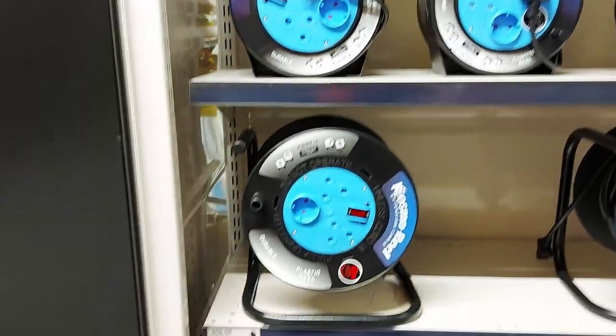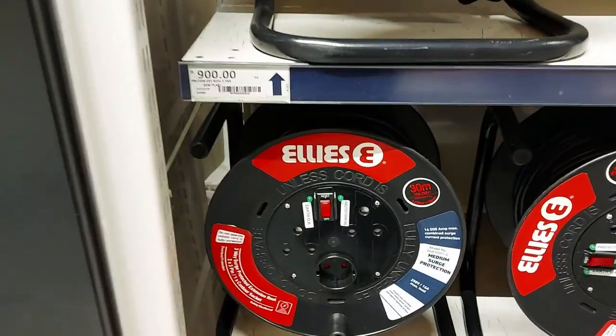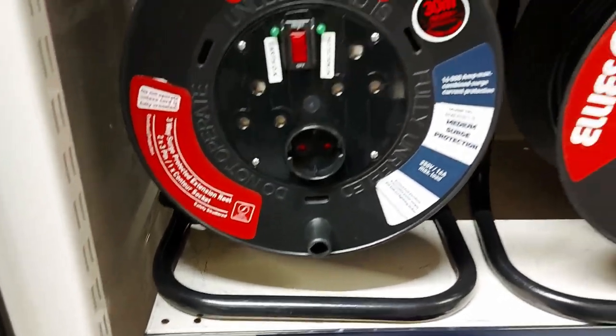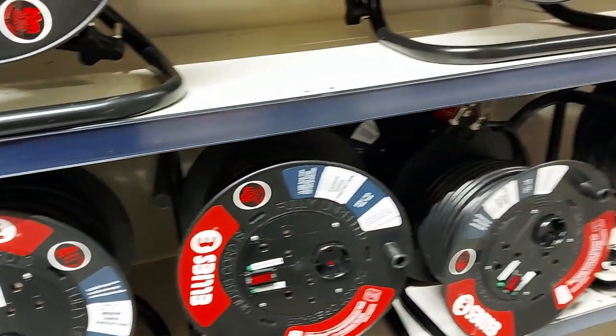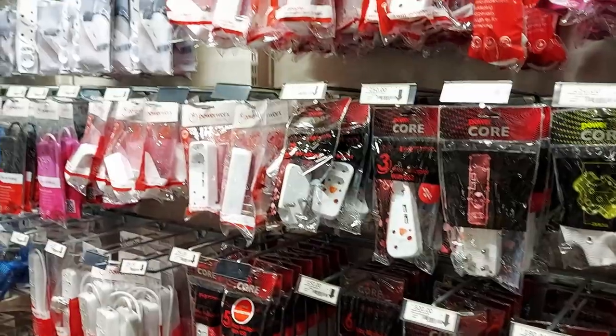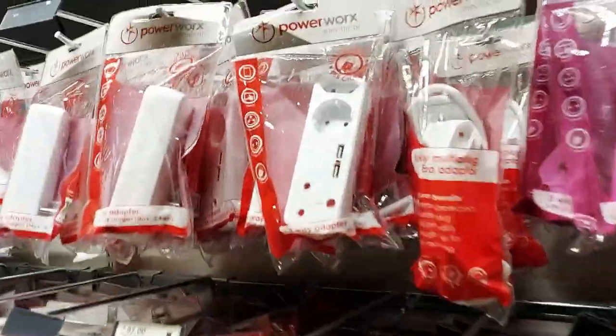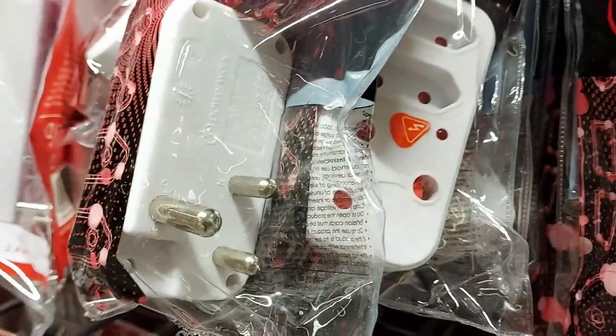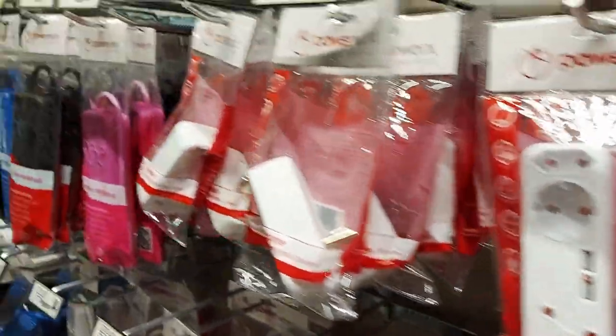Still in electrical, we've got extension leads — 30 meters for 1,400 rand. Tons of adapters too; you can see the European style, but this is the South African style plug. It won't fit anything in Mauritius — you'd have to buy a special adapter.